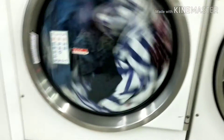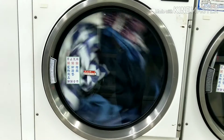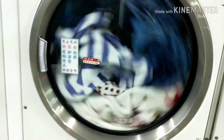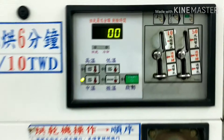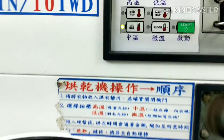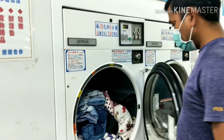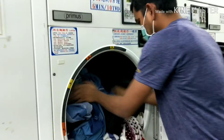Now you can see one minute left and the dryer is still running. It's a bigger size dryer, and there will be a lot of heat once it finishes — you cannot touch the clothes immediately; you have to wait some time. When the timer shows 00, it means it's done. The light shows the dryer has stopped, and now I am opening the dryer. When you touch the cloth, it will have a huge amount of heat.